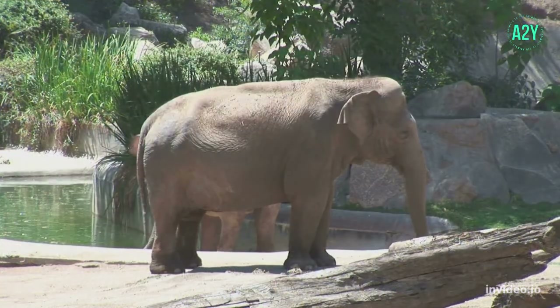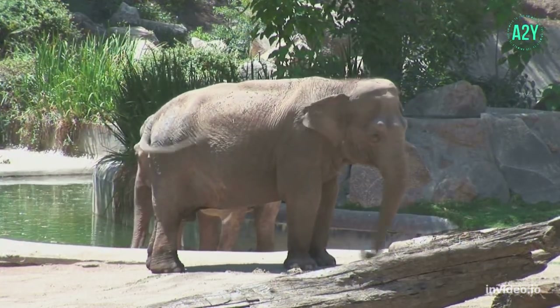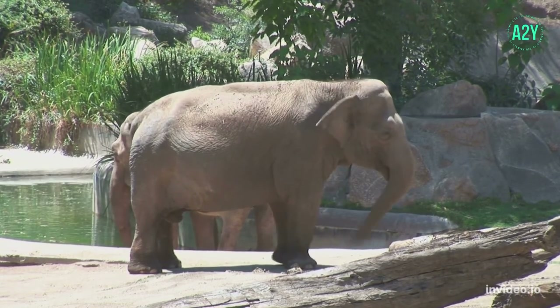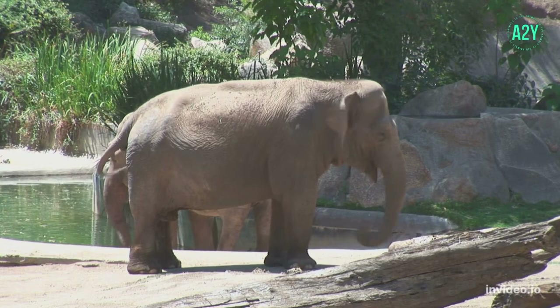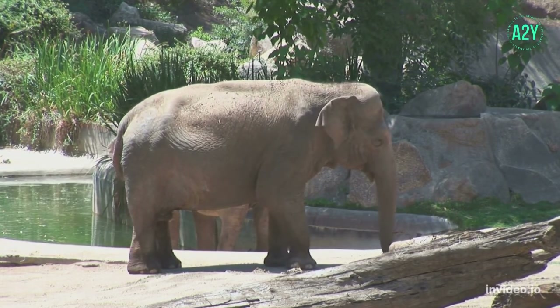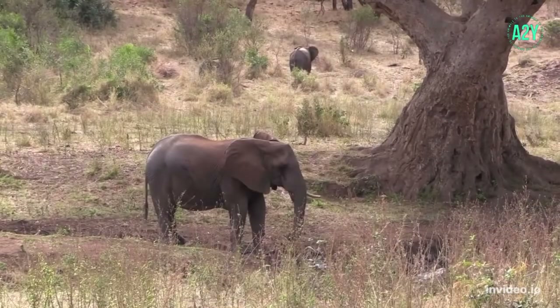Asian elephants are a little smaller, growing between 6.6 and 9.8 feet tall at the shoulder and weighing between 2,041 and 4,990 kg. The largest elephant ever recorded stood 13 feet tall and weighed 12 tons.